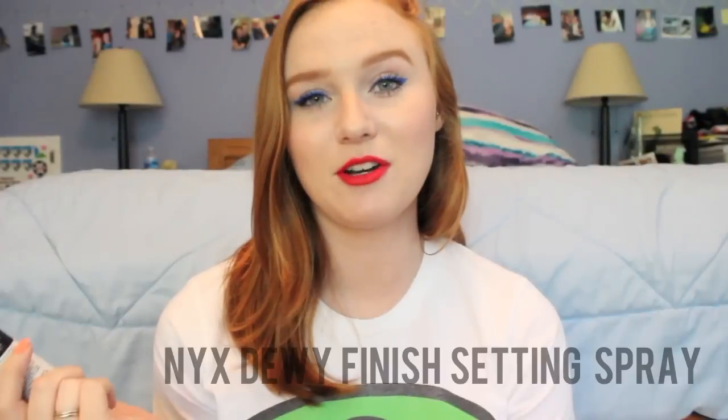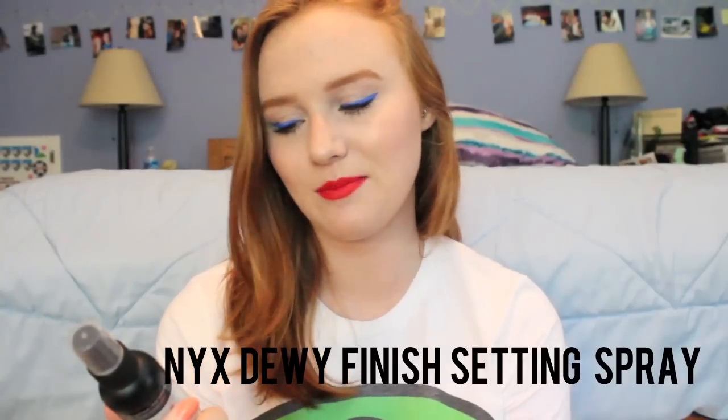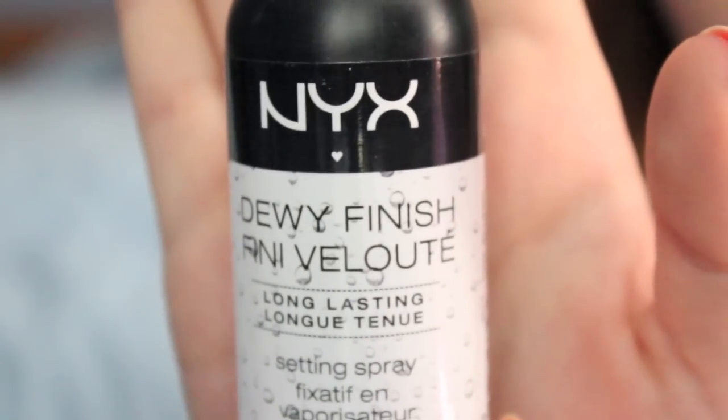My third summer essential is the NYX Dewy Finish Long Lasting Setting Spray, and I'm wearing this on my face today. I find it doesn't make me look so much dewy as it just makes my skin look very natural. I like to use it with the foundation because the foundation can sometimes get a little cakey, and this just tones it down. This doesn't make my skin as much dewy as it does very natural looking.